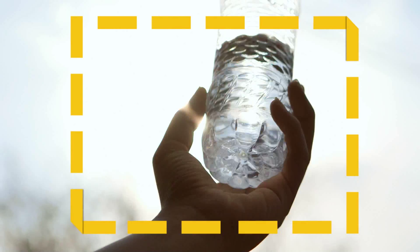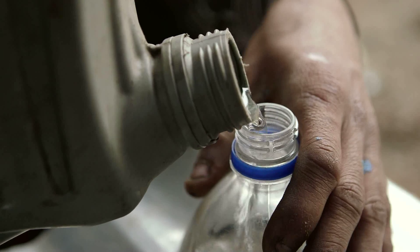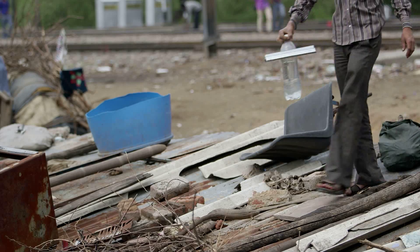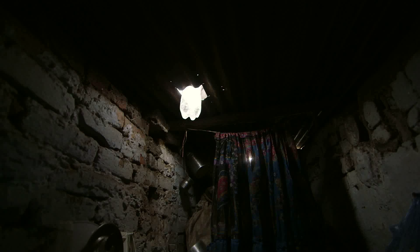Plastic bottles refract light. What if you filled one with water and added a chlorine tablet? Poke it through a hole in the roof and it will give off a glorious glow. By harnessing the sun's energy, thousands of people can have access to indoor lighting. Brilliant.